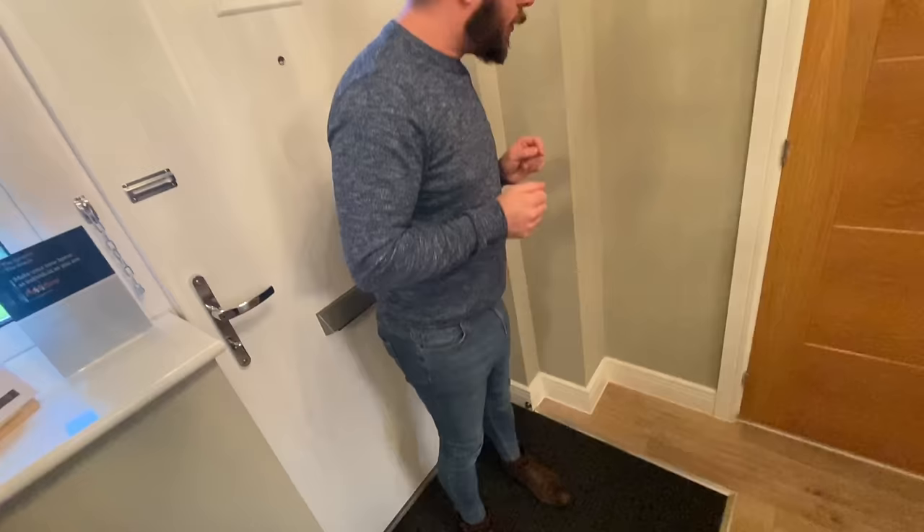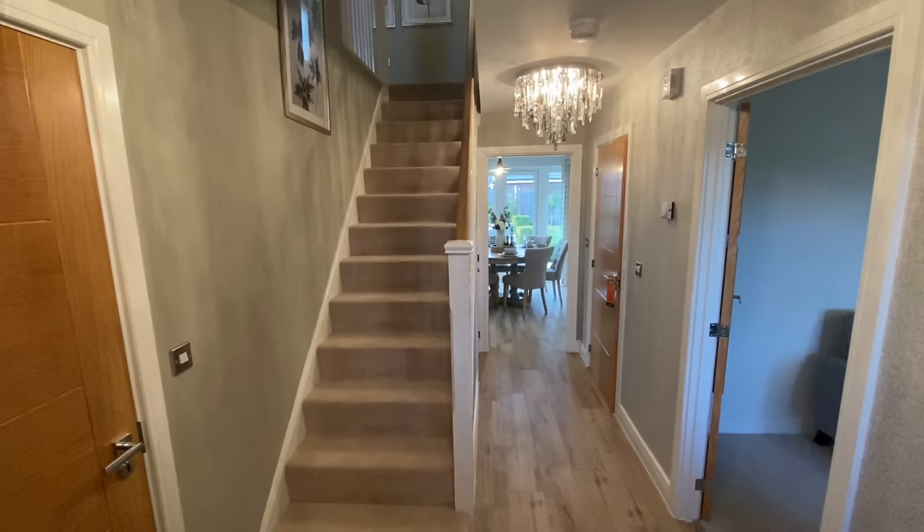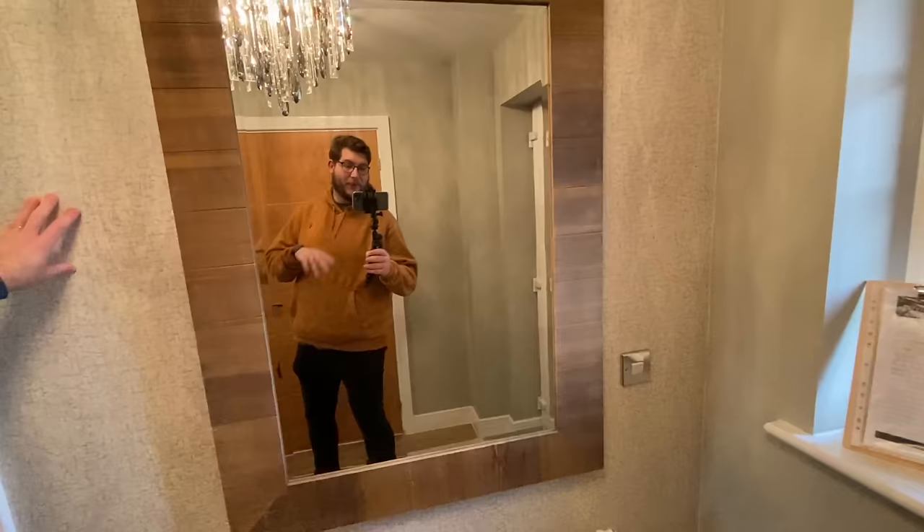Turn around and get a look at these chandeliers — good lord! Pat Butcher eat your heart out because she would be wearing those as earrings! What an entrance. This is the hallway — this is a hallway — and there's plenty of room. You could put coats on here.